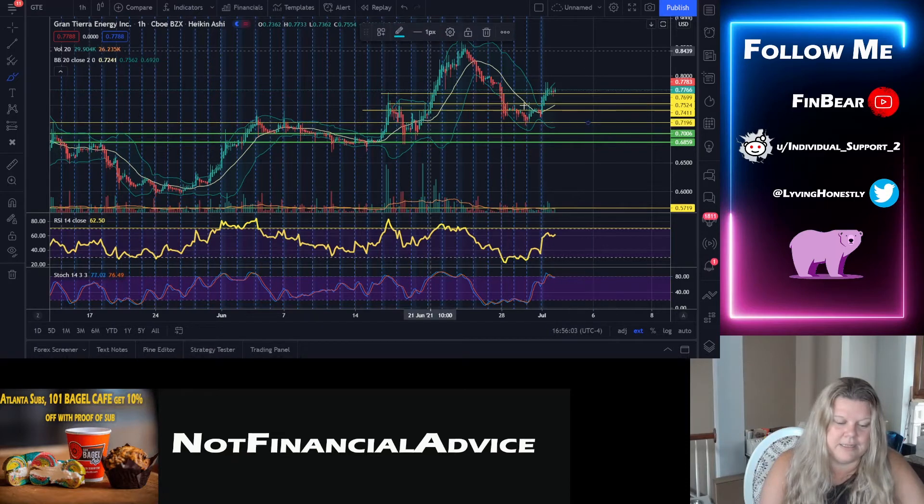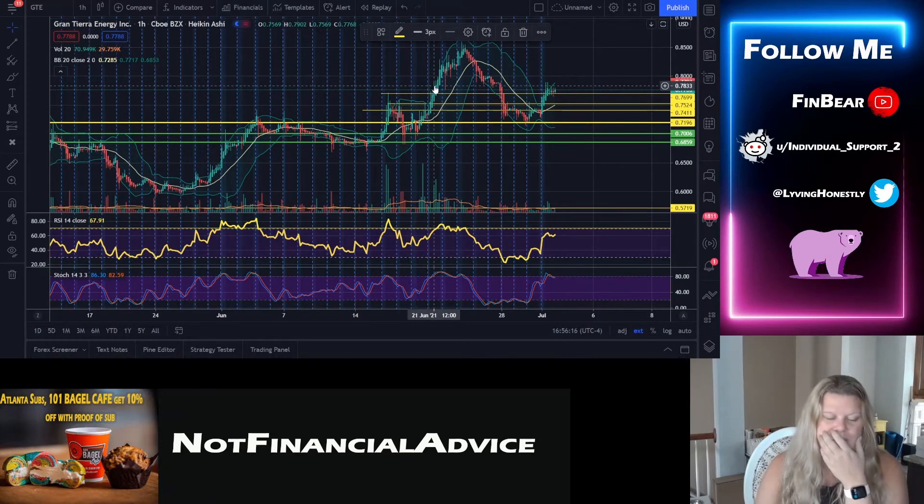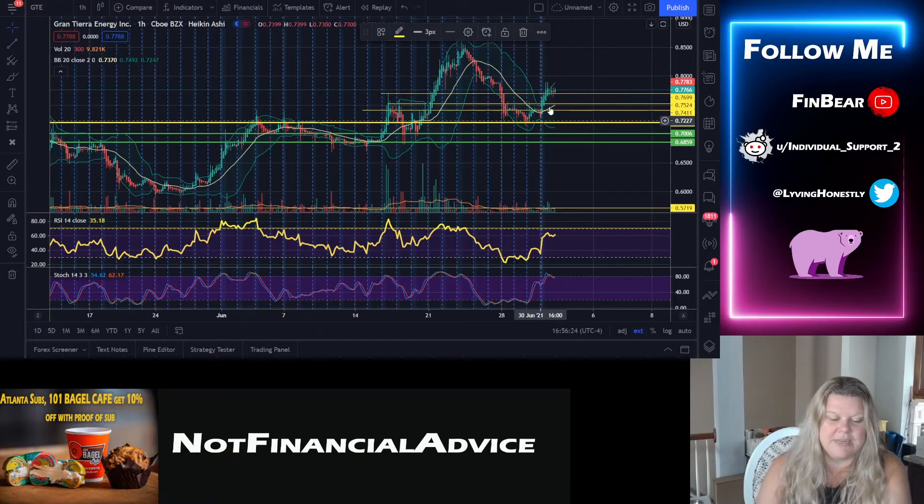We're going to upgrade this line to a support line, because it just worked so hard it deserves it. My method is that I make the lines thicker when they prove to be a true support area. Now that this has been proven, that's a good sign. We also have these miniature supports here — we blew past two of them and worked up.